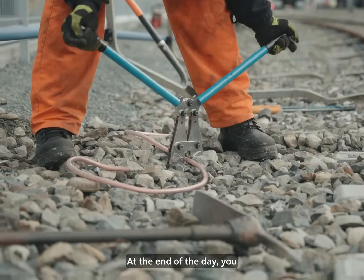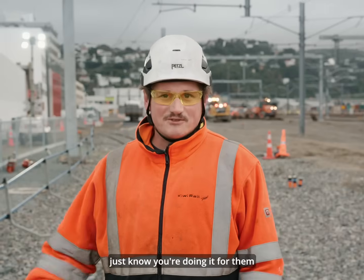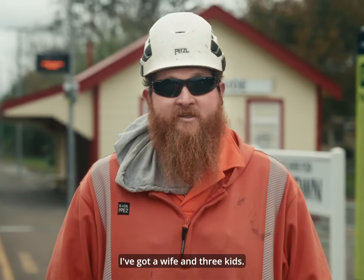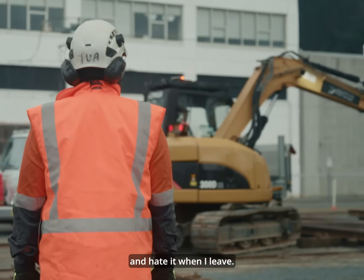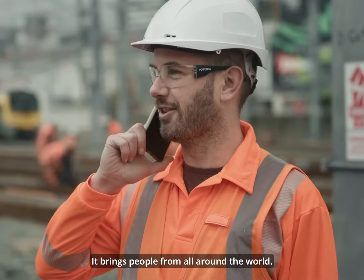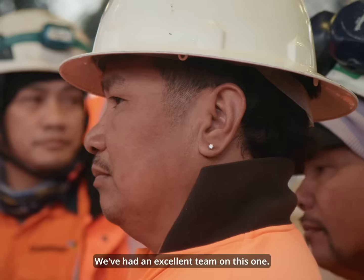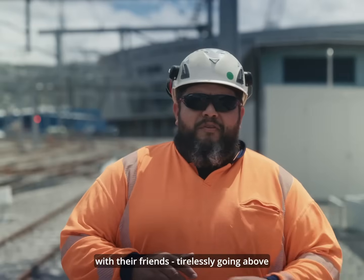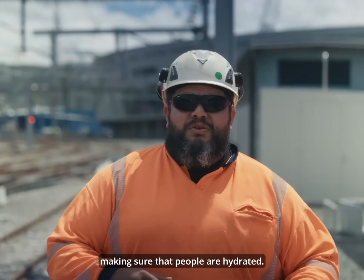I've got a three-year-old daughter — at the end of the day, you just know you're doing it for them, to provide them a good life. Got a wife and three kids; they love it when I'm home and hate it when I leave. This is a once-in-a-career job for the engineers we've had involved, bringing people from all around the world. We've had an excellent team — they're giving up time with their family and friends, tirelessly going above and beyond, making sure that people are fed and hydrated.